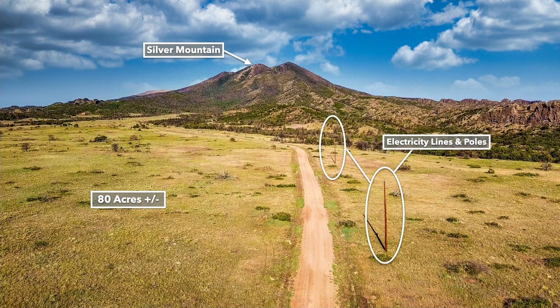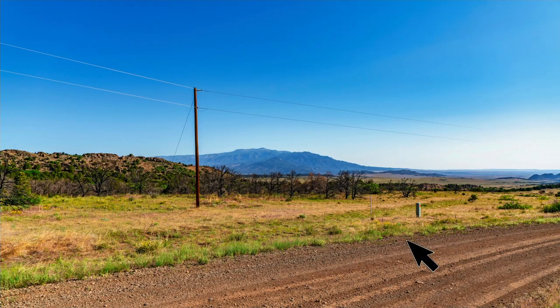This image shows looking west along the road that runs on the northern boundary of the property. You can see electricity lines and poles just along the road. There are also underground telephone and internet lines.